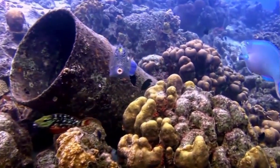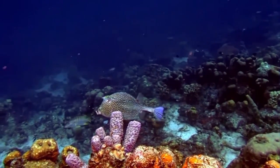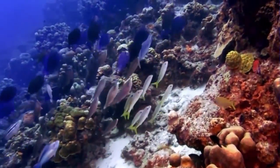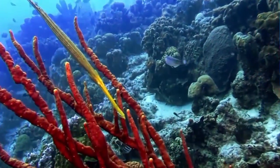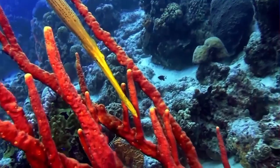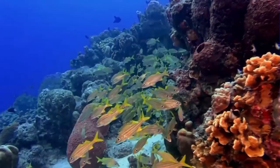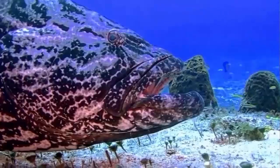Coral polyps do not photosynthesize, but have a symbiotic relationship with zooxanthellae. These organisms live within the tissues of the polyps and provide organic nutrients that nourish the polyp. Because of this relationship, coral reefs grow much faster in clear water, which emits more sunlight. Without their symbionts, coral growth would be too slow to form significant reef structures. Corals get up to 90% of their nutrients from their symbionts.